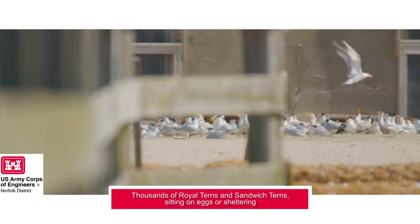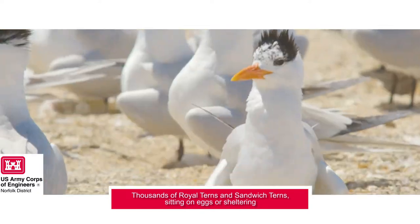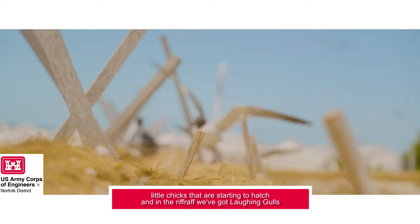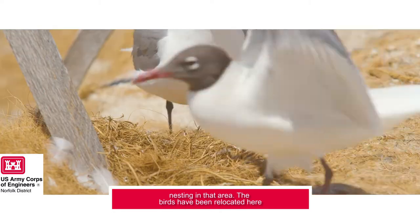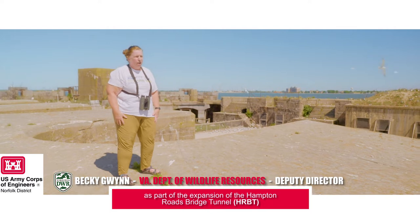Thousands of royal terns and sandwich terns are sitting on eggs or sheltering little chicks that are starting to hatch, and in the riprap we've got laughing gulls nesting in that area. The birds have been relocated here as part of the expansion of the Hampton Roads Bridge Tunnel.